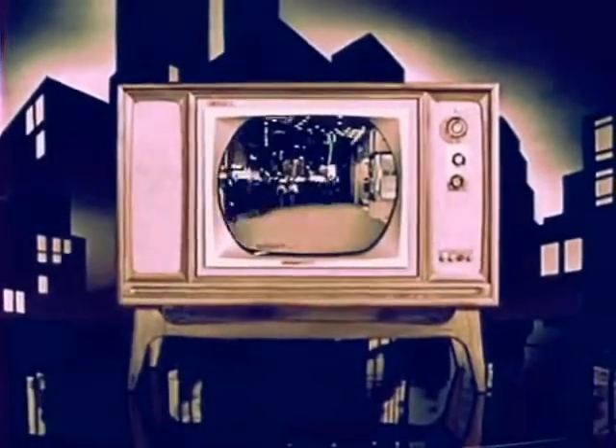It's glamorous, colorful, exciting. It's RCA Victor's new Mark Series Color TV. With a picture so bright, so true, you have to see it to believe it.